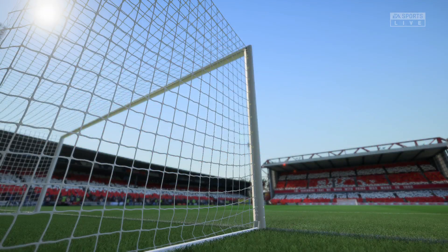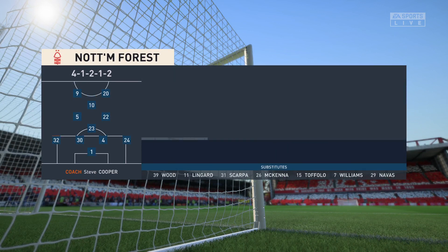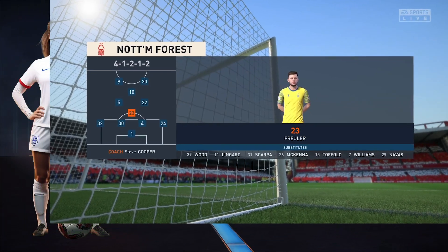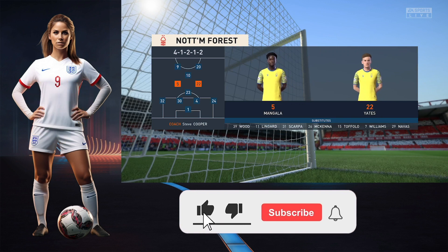Here's how Nottingham Forest will line up. Dean Henderson begins in goal. Serge Aurier plays with Renan Lodi in the full-back positions. There are so many different ways to configure an attack — in this case it'll be two men up front.